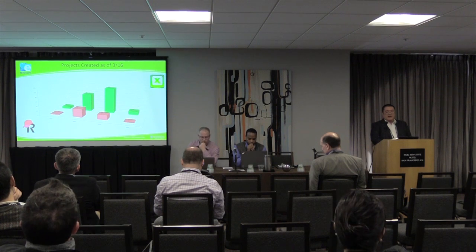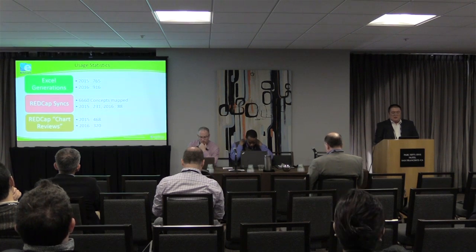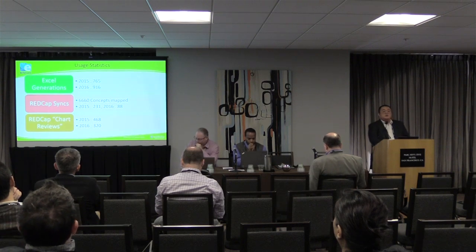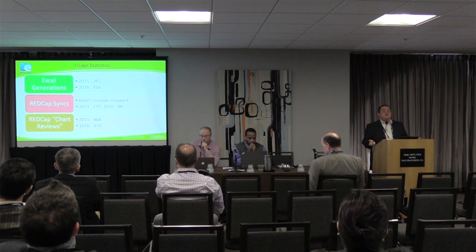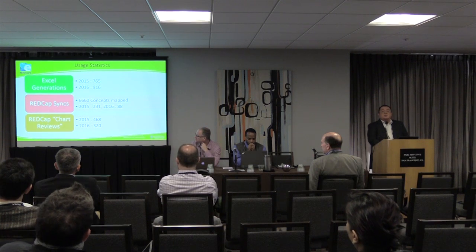This is a count from earlier last year. As I described, the counts went up at the layers in the year when people do their research. This is a basic count of how many Excel generations, REDCap syncs, and chart reviews occurred. One of the options in our tool is that you can click on a mapping and say 'render for this patient,' then go to a chart review on it to make sure our data is valid and that you're pulling the right thing.